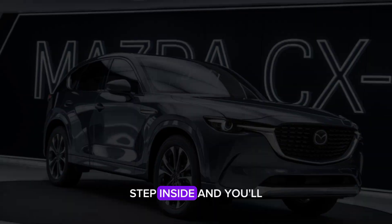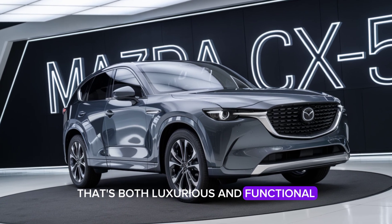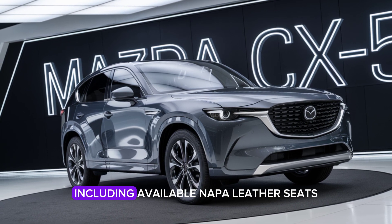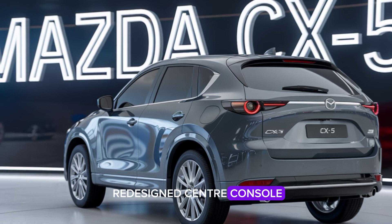Step inside, and you'll be greeted by a premium cabin that's both luxurious and functional. The 2025 CX-5 offers top-notch materials, including available Nappa leather seats, wood accents, and a redesigned center console.